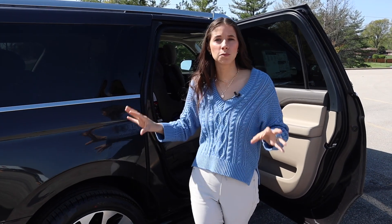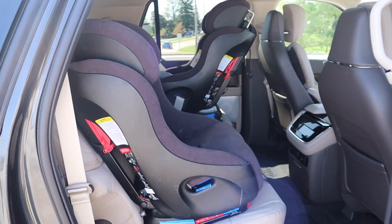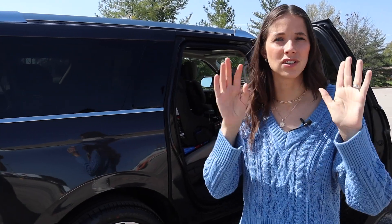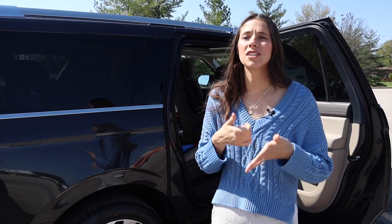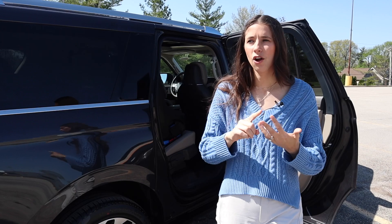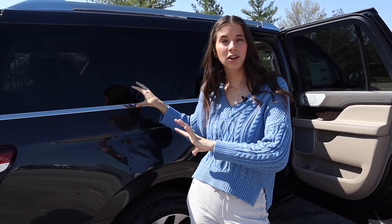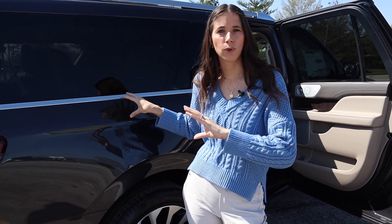Let's break down the car seat setup in the Navigator. With the captain's chairs, both seats have lower anchors and tether anchors. In the third row, there are two sets of lower anchors on both outboard seats and tether anchors on all three seats. So with the captain's chairs, that's a total of four sets of lower anchors and five tether anchors — that offers a lot of versatility and flexibility. Some other full-size SUVs like the Suburban, Tahoe, and Escalade do not offer lower anchors in the third row. The Wagoneer offers one set, but the Navigator has the best car seat setup out of the full-size SUVs.